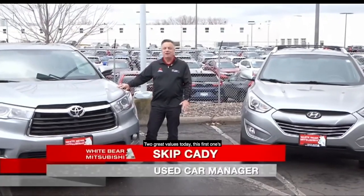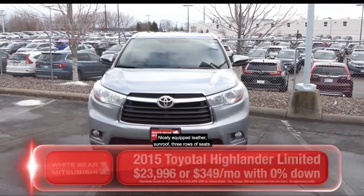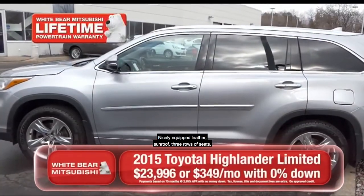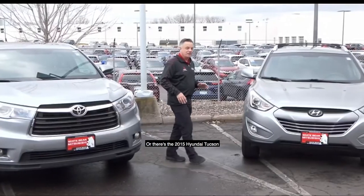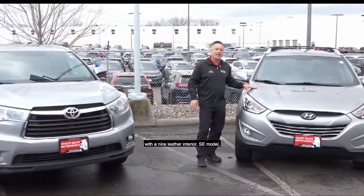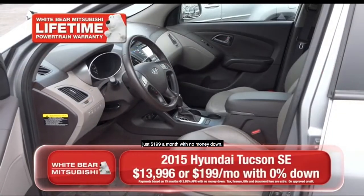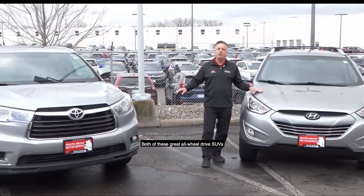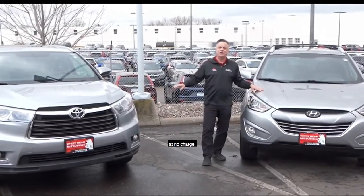Thanks Richard. Two great values today. This first one's a 2015 Toyota Highlander XLE — nicely equipped with leather, sunroof, and three rows of seats, just $349 a month with no money down. Or this 2015 Hyundai Tucson, nice leather interior SE model, just $199 a month with no money down. Both of these great all-wheel drive SUVs are covered by our lifetime powertrain warranty at no charge.